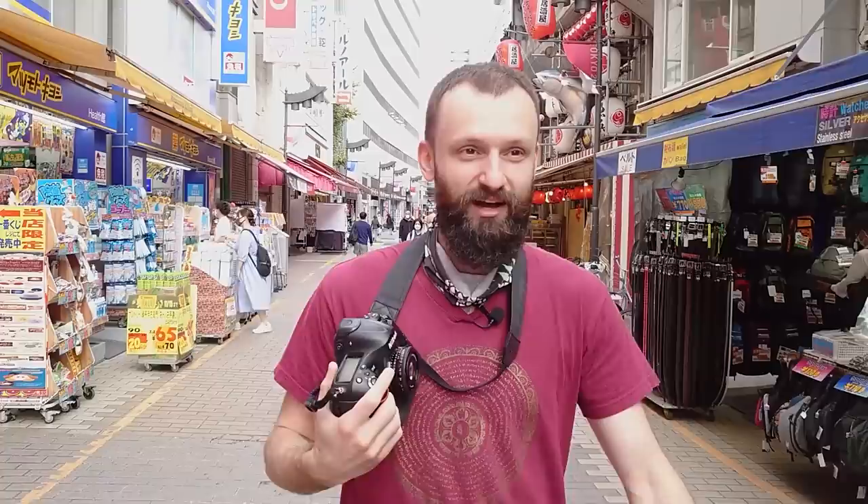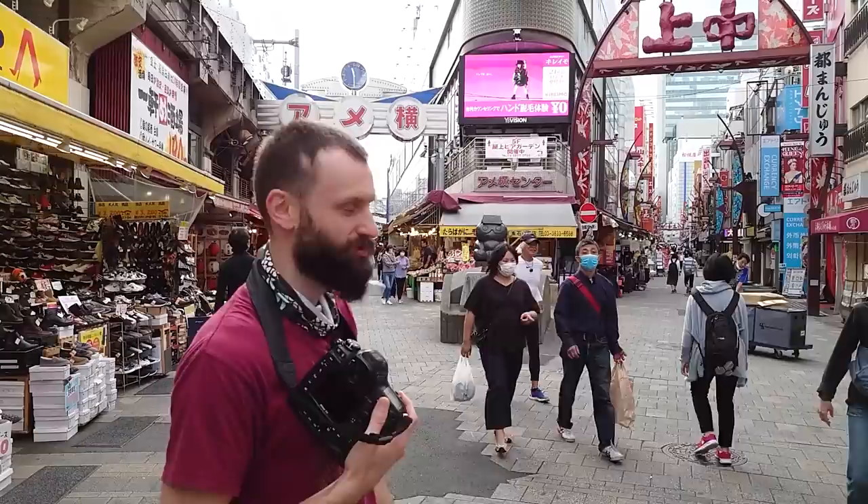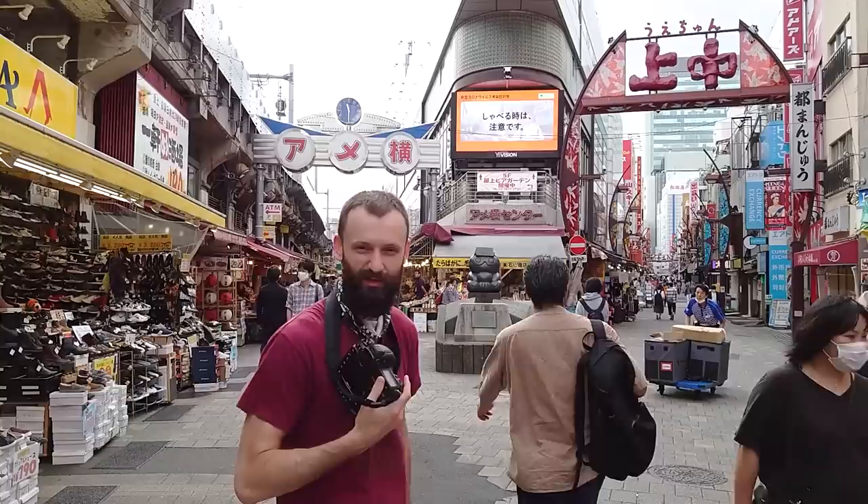So Ameyoko is this formerly underground black market of American goods from the post-war period. Now it's totally legit — although who knows, maybe there's a black market part we don't know about. You're going to hear a lot of noise during this video because it's literally built under the main train tracks of the Yamanote Line. So every couple of minutes a train's going to roll by and it's going to be loud — which makes it a pretty cool place to explore. This is the main part of the entrance: on the left it says Ameyoko, the other side says Ueno.